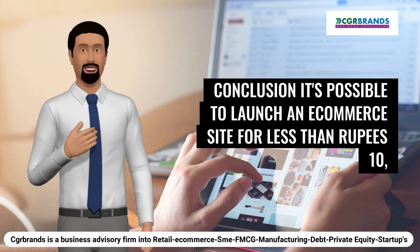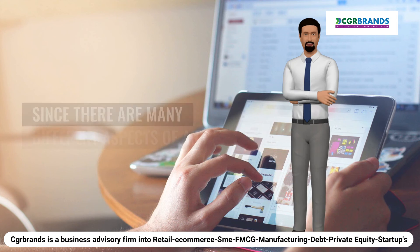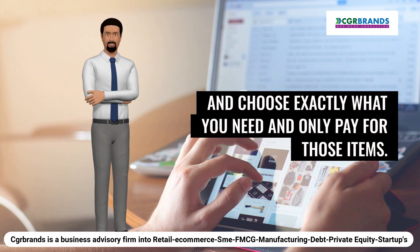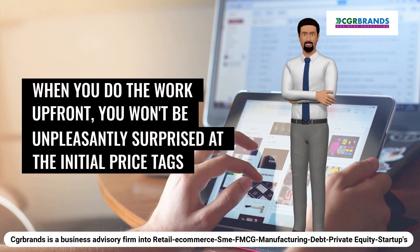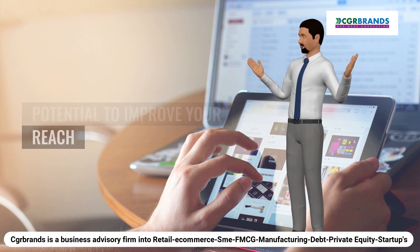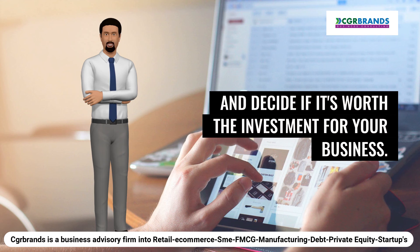Conclusion: it's possible to launch an e-commerce site for less, depending on the features you need for your business to succeed. Since there are many different aspects of an online store, you can pick and choose exactly what you need and only pay for those items. When you do the work upfront, you won't be unpleasantly surprised at the initial price tags or the ongoing costs. Putting your business online provides great potential to improve your reach and increase sales. Make the calculations now and decide if it's worth the investment for your business.